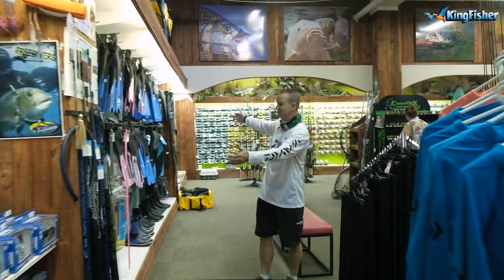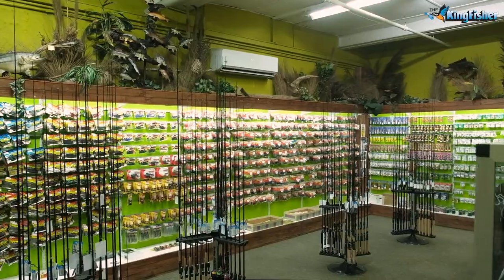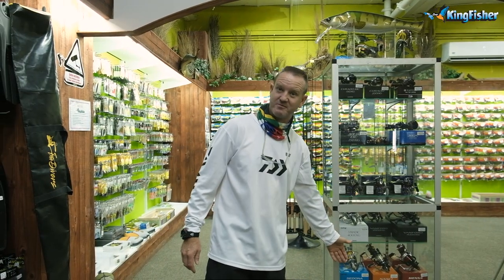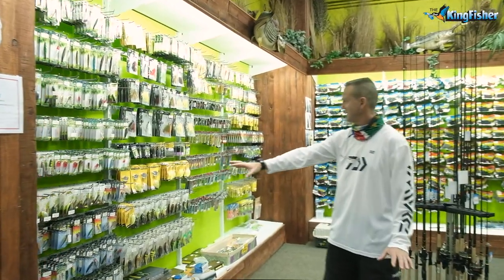We've got bait casting reels all the way through, spinning reels, and big pit reels at the bottom. We've got our hard lures and Strike Pro lures over here.